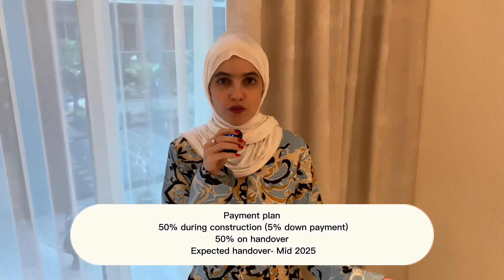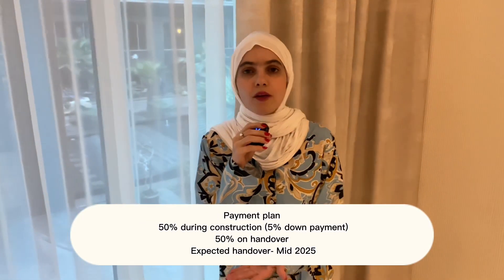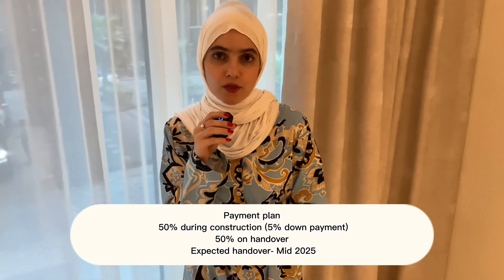In terms of the payment plan, it is going to be 50% during construction with 5% booking, and 50% on handover which is going to be by mid-2025.